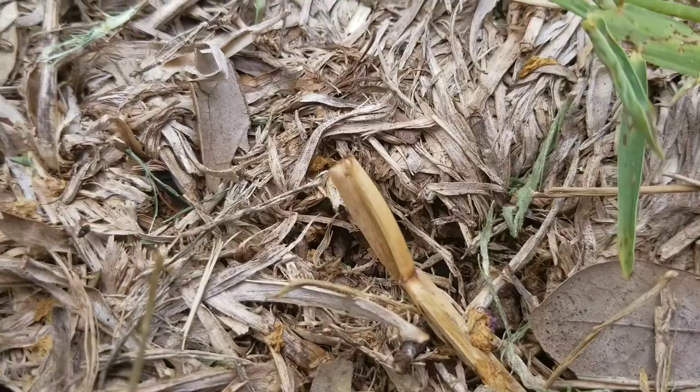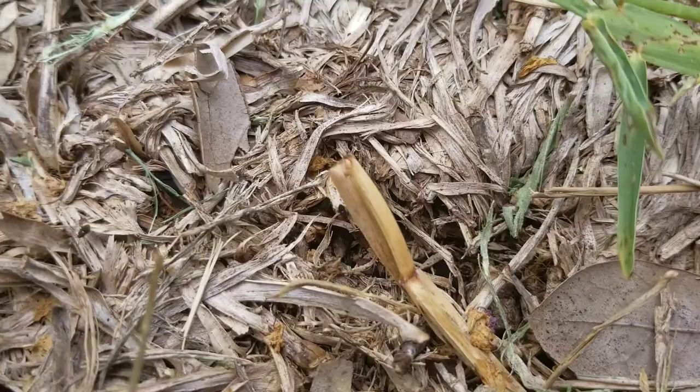Zooming in, we start to see chinch bugs — do you see that bug there with the white line across the back? That's a chinch bug. For a better look at what chinch bugs are, I dumped a couple out on the concrete here so you can see them close up.